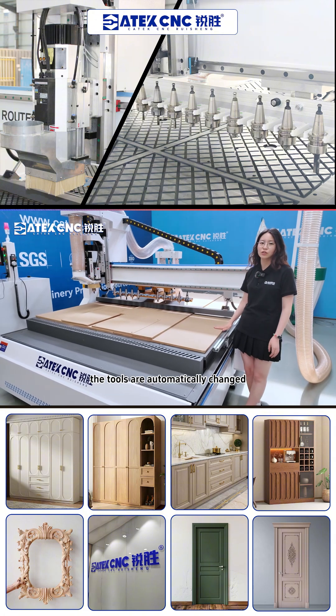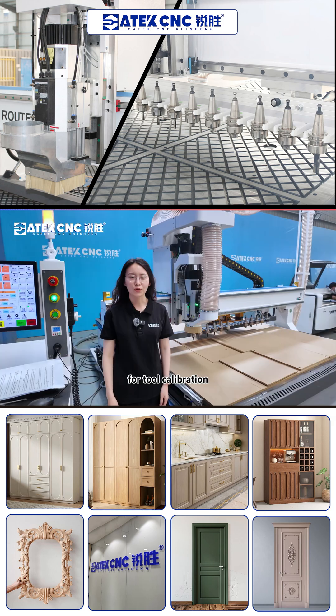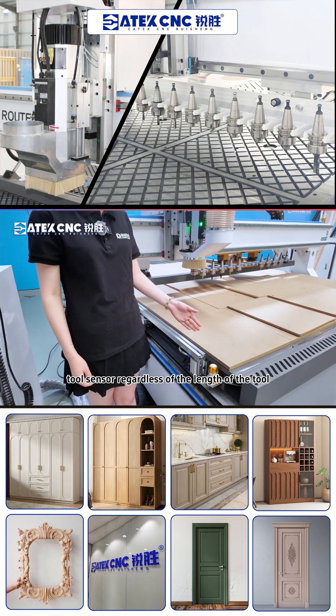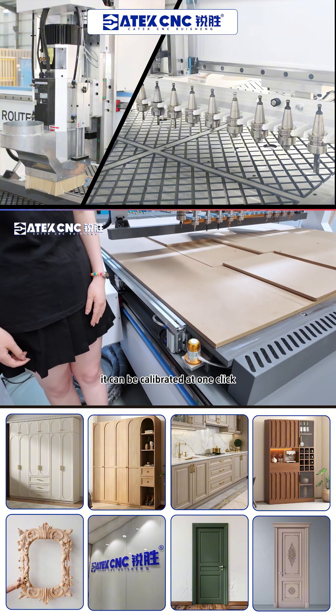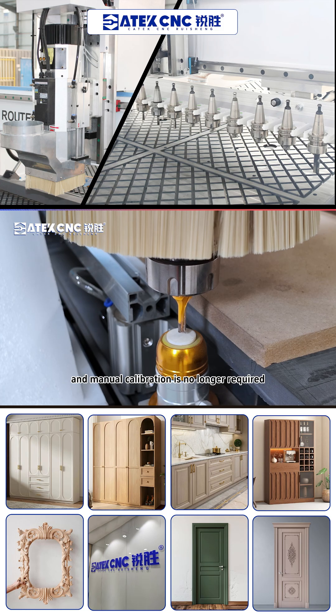During processing, the tools are automatically changed according to the processing requirements of the drawing. For tool calibration, we have equipped the machine with an automatic tool sensor. Regardless of the length of the tool, it can be calibrated at one clip, and manual calibration is no longer required.